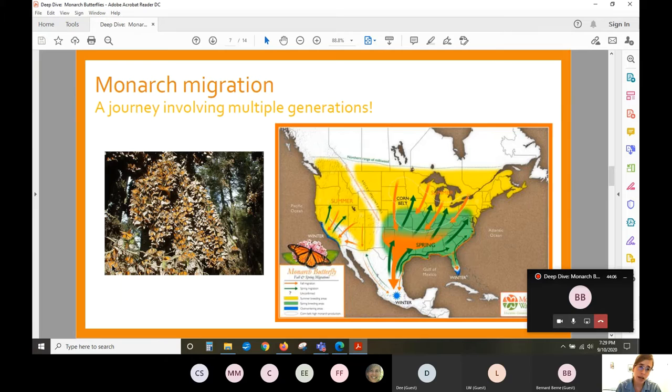There are other butterflies in the world that do migrate, but not many have this really special multi-generational migration. Looking at the map, we're seeing the travels that monarch butterflies take over the course of a year. The monarch butterflies born here in Arlington at this time of year are the generation that will travel south to spend the winter in Mexico.